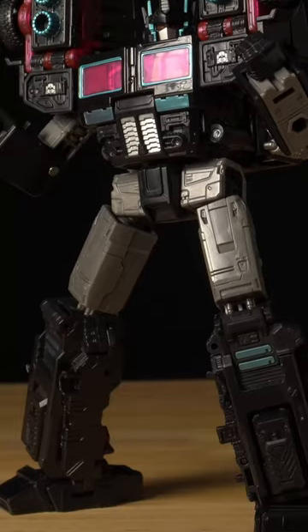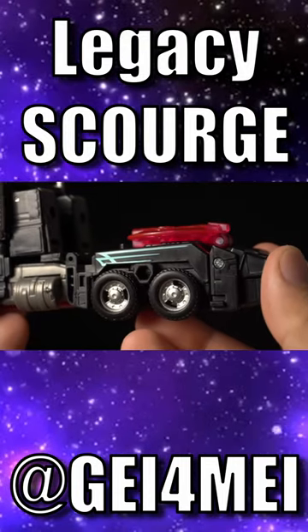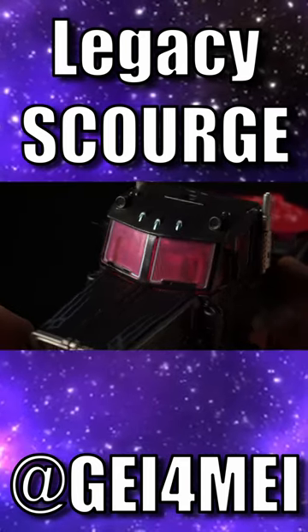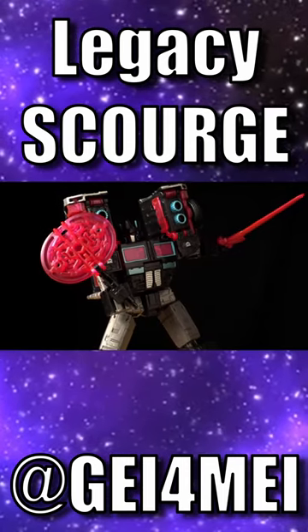He's got these sweet metallic teal decals lining his body and pinstriping the vehicle mode that look sexy as hell. Surprisingly, the new pink windscreen also improves one of my gripes about Laser Prime by obscuring the inside of the truck cab, and his hot pink glowing eyes are both menacing and super cool. He can finally hold the axe handle properly too.